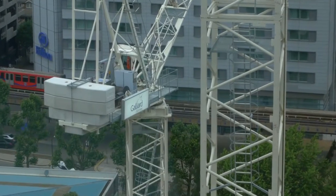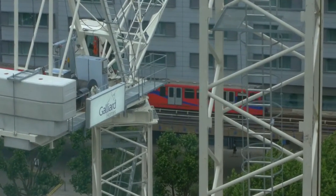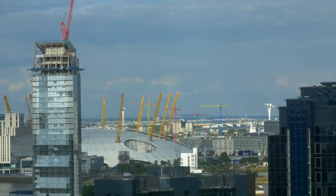It's very close to South Quay station, a short walk away from Canary Wharf, with a good view of the O2.